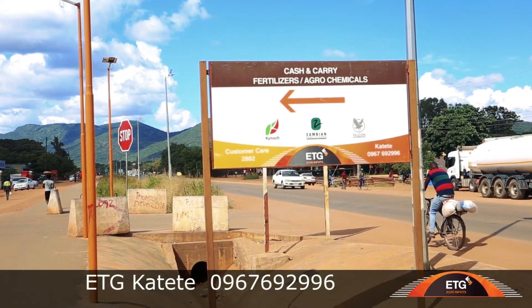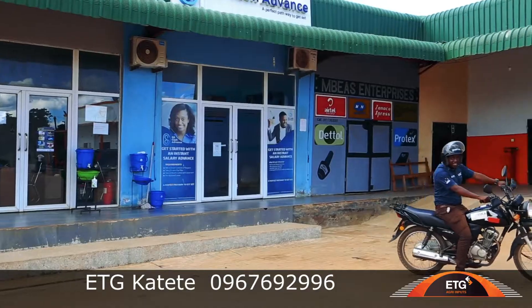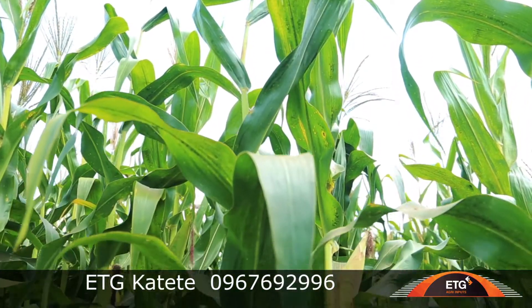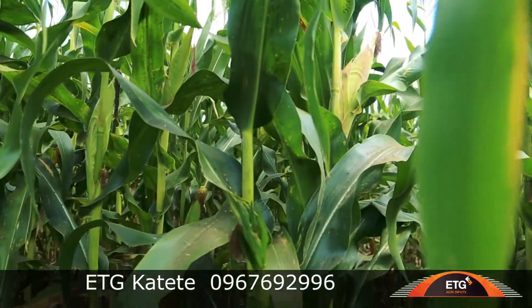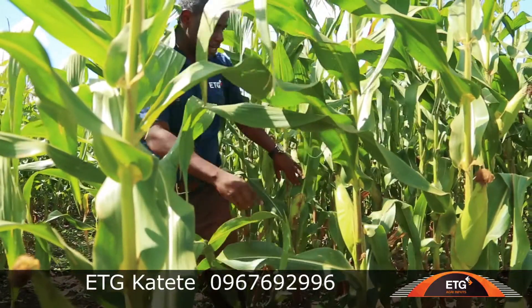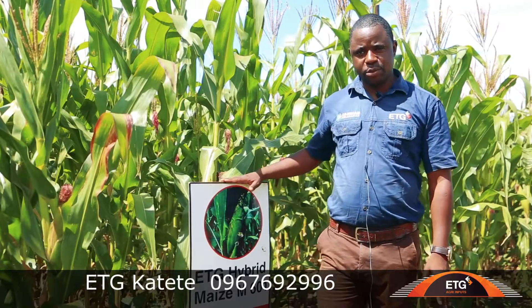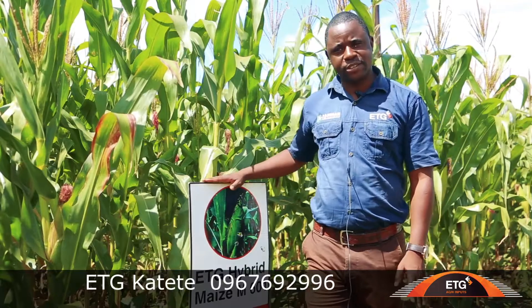This is the Kachete district where we have this demo plot. For preparation we started by testing the soils, and from there we confirmed it was ready. We did apply lime after the testing because we needed to know the acidity of the soil.